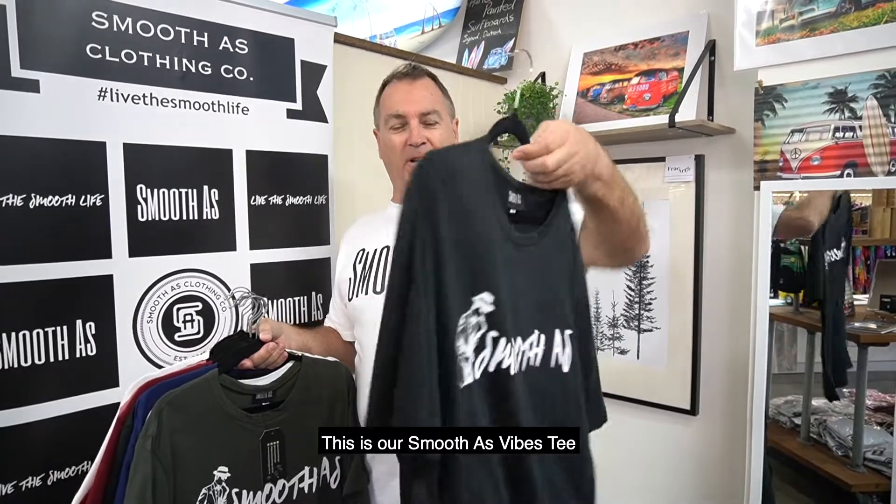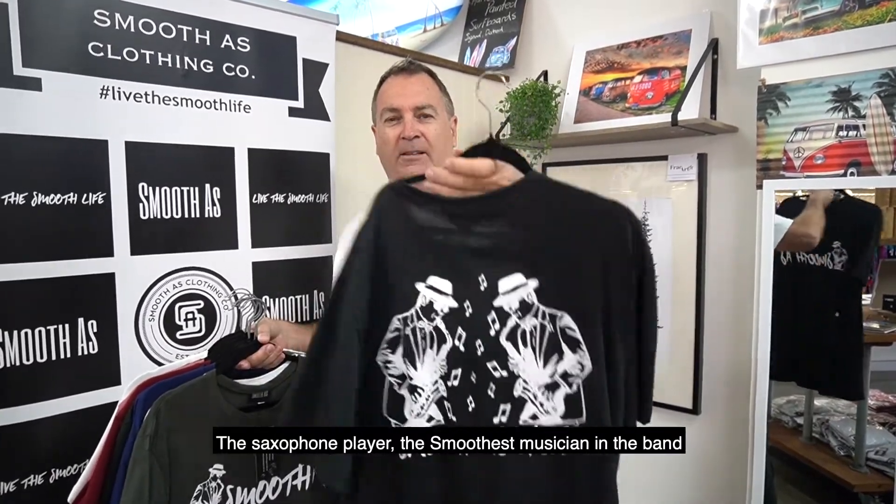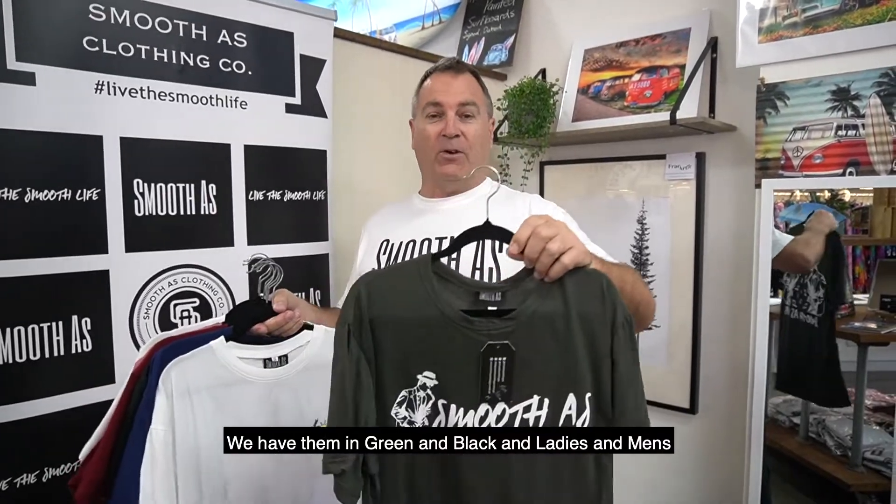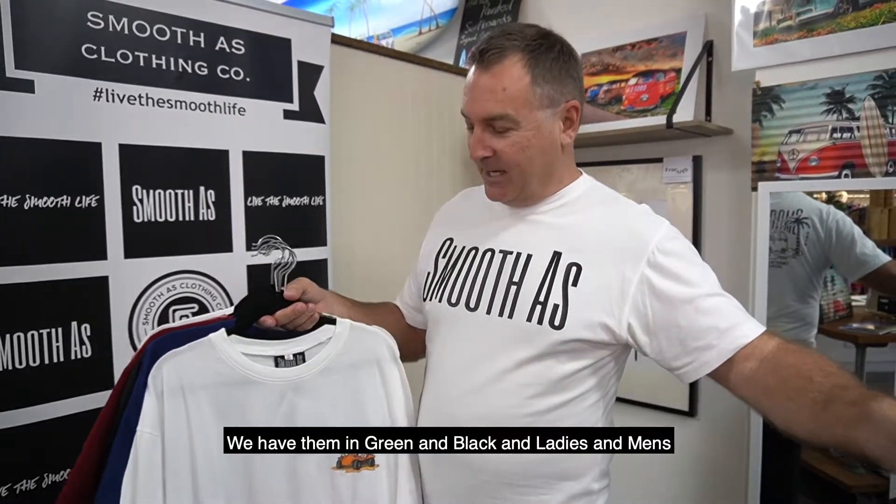And this is our Smooth As Vibes Tee — the saxophone player. Smoothest musician in the band. And we have them in green and black, and in ladies and men's.